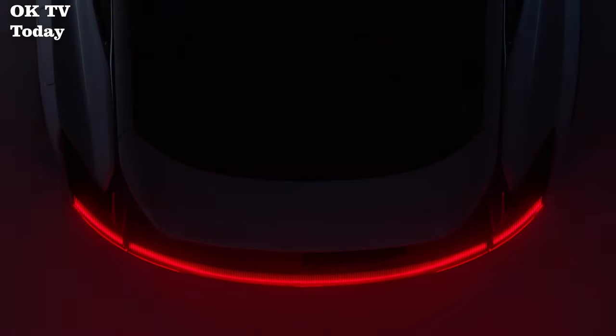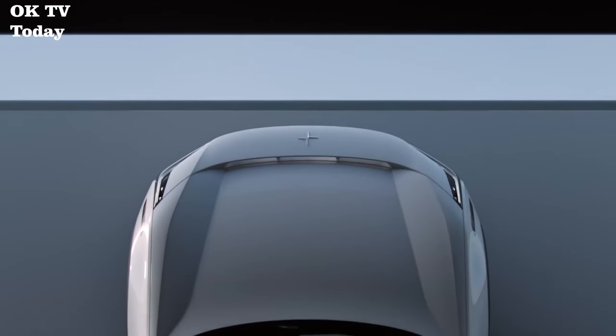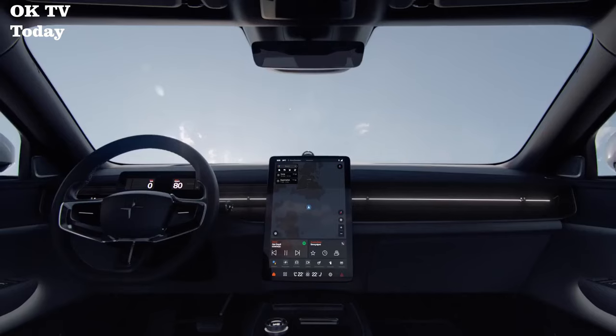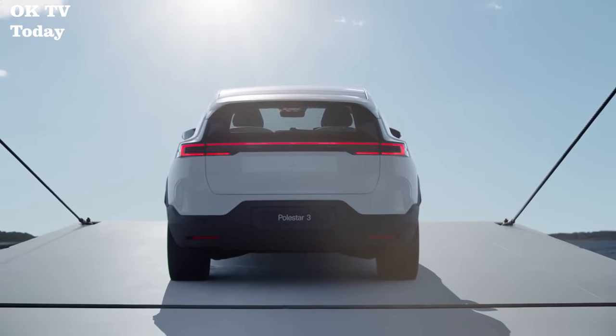Scandinavian minimalism. Integrated technology. Mindful materials. The Polestar 3's inner space is designed to stimulate the senses, including a Bowers & Wilkins sound system engineered for the ultimate sonic experience. Every drive becomes a unique journey.